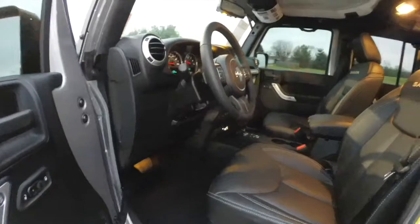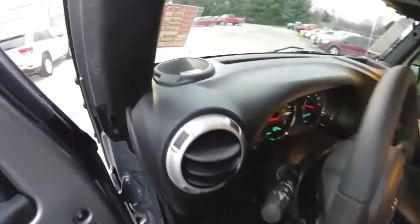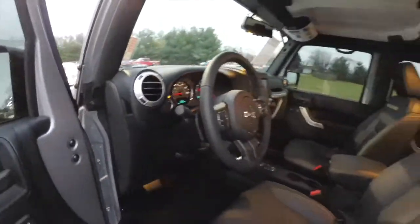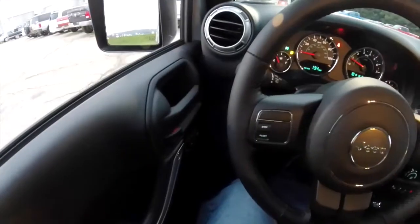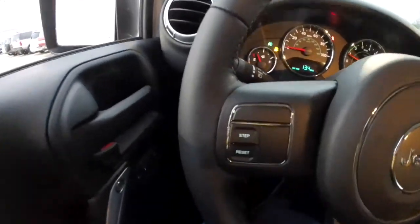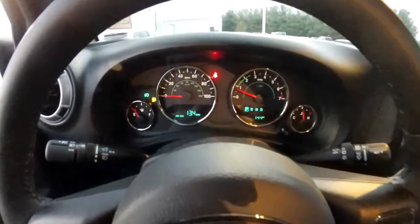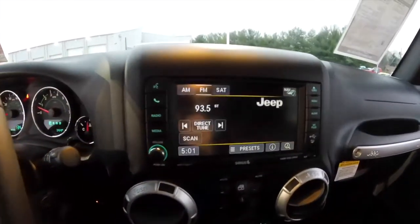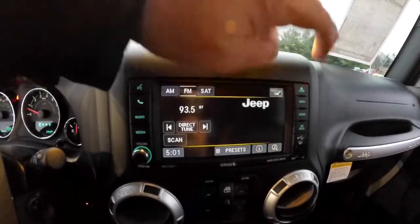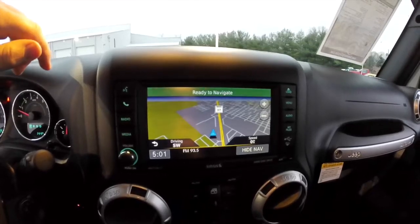Let's take a look at the interior. Inside, this vehicle has power mirrors, windows, and door locks — the mirrors are also heated. It is equipped with the premium Alpine audio system and a body color Freedom Hard Top. This vehicle has 144 miles on it. It has the Uconnect 430N with the Garmin-based navigation system and is also equipped with Uconnect Bluetooth.